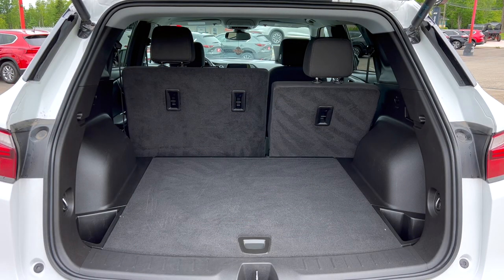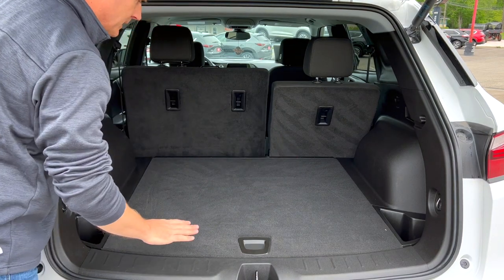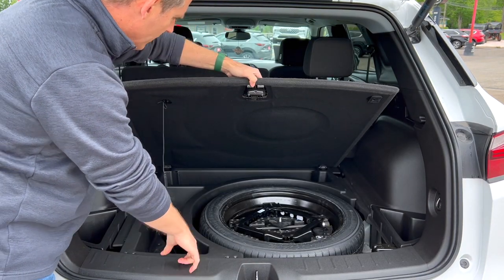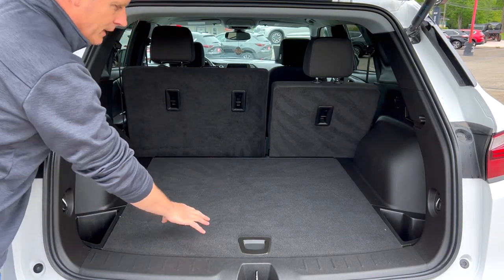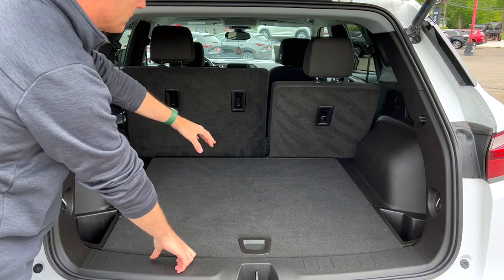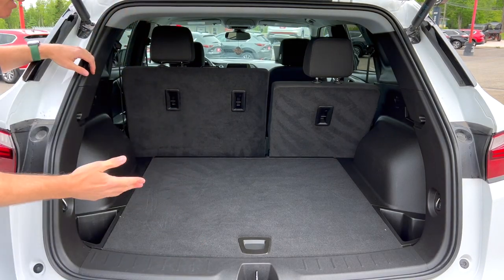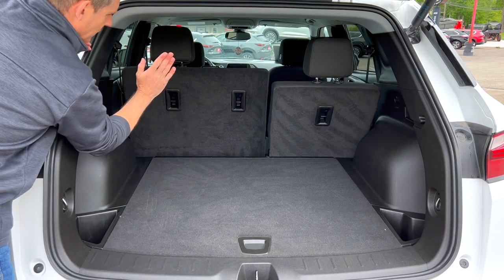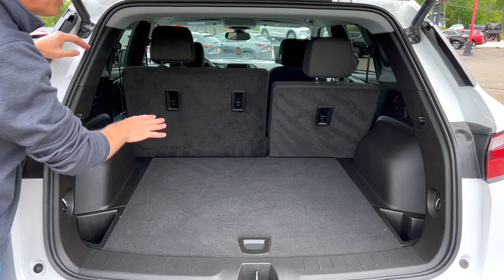We're going to do two different views of the trunk. This is the one compromise for that sleek lower roofline. You still have a lot of space in here with pockets on either side of the center panel, and a good-sized spare tire with underfloor storage. Some SUVs have foregone the spare tire for an inflator kit, which would lower this floor. When you put the seat forward there is a gap, but that generally happens on a variety of vehicles.